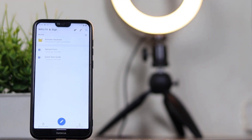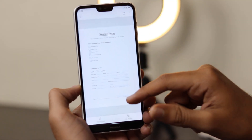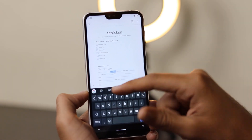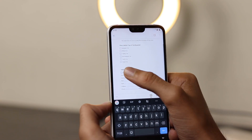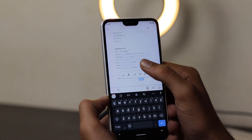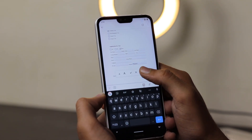The next app is WPS Fill and Sign. This is a mobile app to fill out and sign forms. WPS Fill and Sign is a PDF editor to fill and sign PDF forms easily. It allows you to fill out forms including visa application forms, income tax returns, scholarship forms, and signed documents such as invoices and contracts.